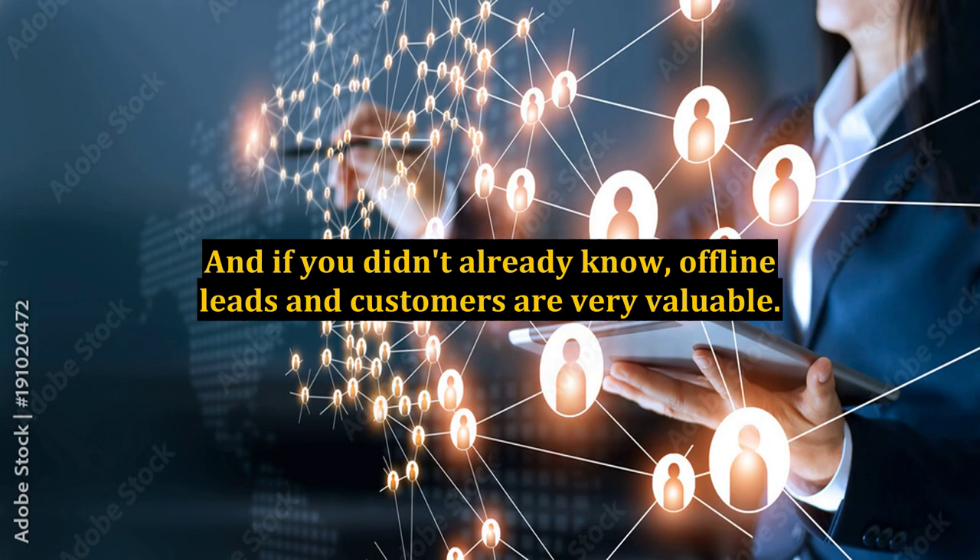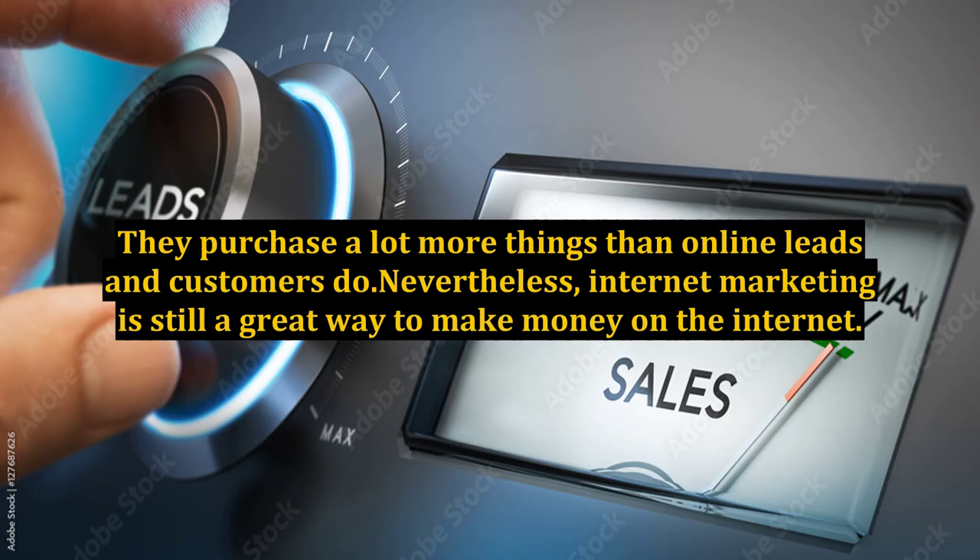And if you didn't already know, offline leads and customers are very valuable. They purchase a lot more things than online leads and customers do. Nevertheless, internet marketing is still a great way to make money on the internet.